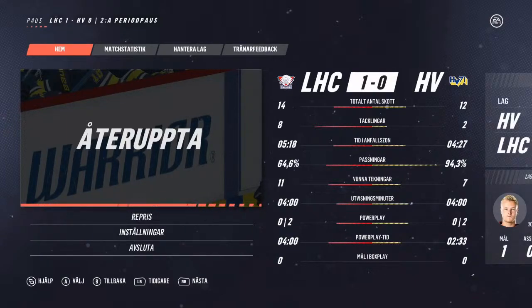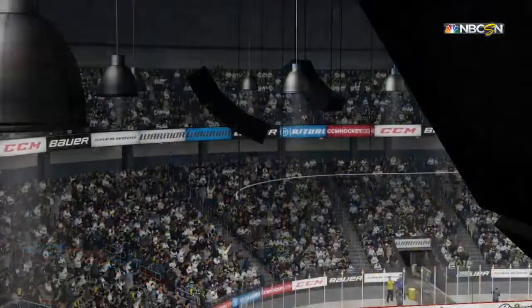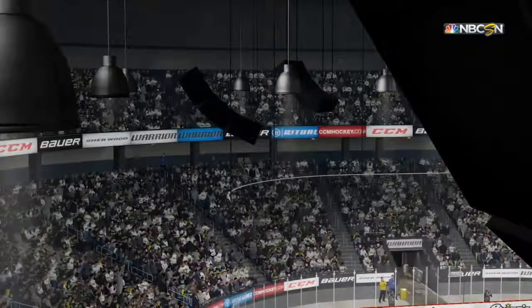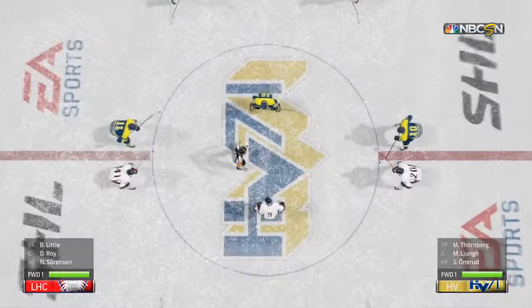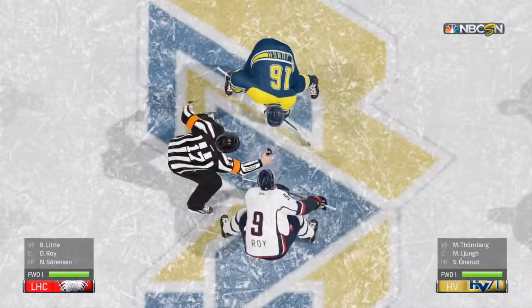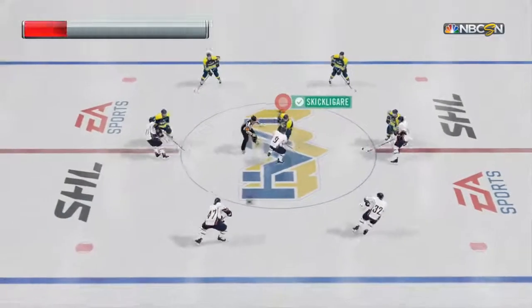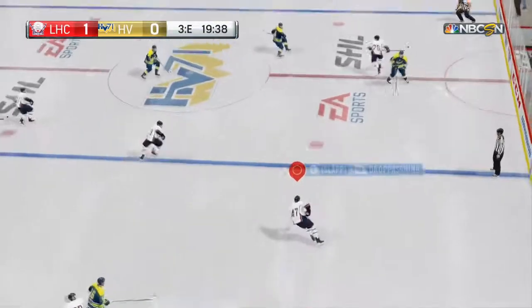Two periods have been played — they've worked pretty hard at it and they get a well-deserved rest. Third period coming up shortly. The rear-view mirror will help us with the first two — HV 71's turnovers in the first two periods are the direct result of this score. They're lucky still to be in this game. Two teams have played hard through two and we begin period three.